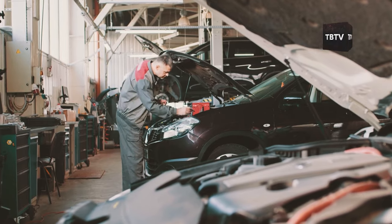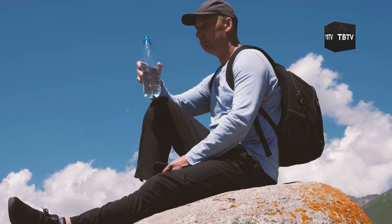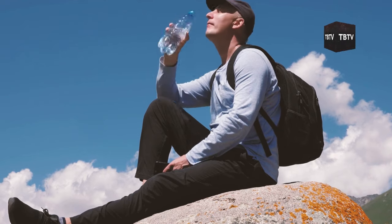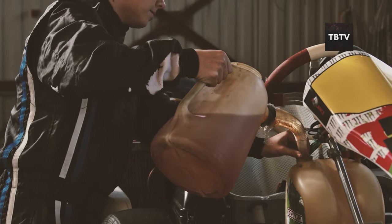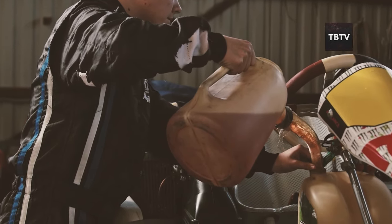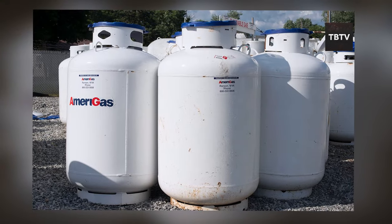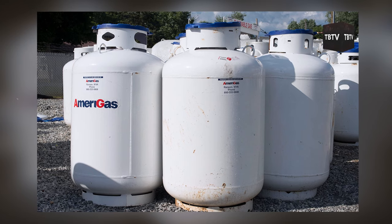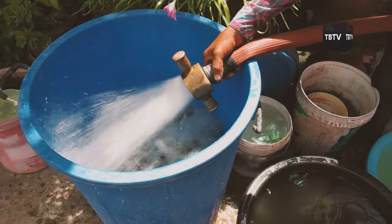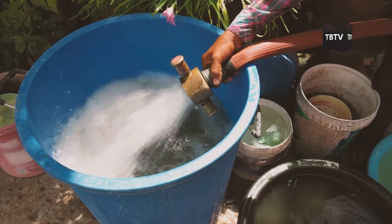So how often should you be rotating your supplies? For water, a good rule of thumb is to replace your stored water every six months. As for fuel, gasoline typically has a shelf life of about three to six months, while diesel can last up to a year if stored properly. Propane, on the other hand, can last indefinitely if the container remains intact. That's a lot of water and fuel to go through twice a year — but don't worry, there's a simple solution that won't break the bank or waste your resources.